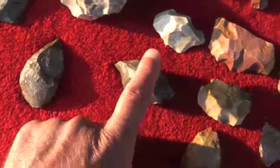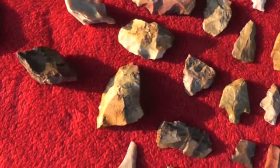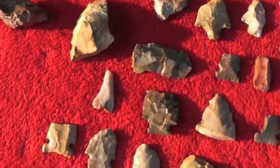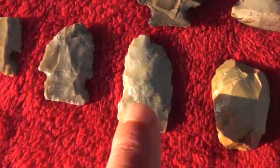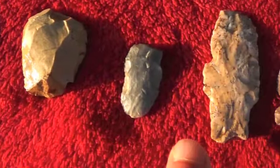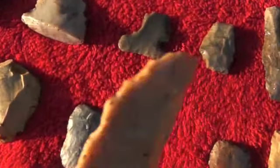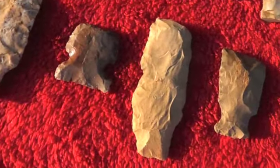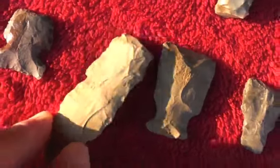Scrapers and turtle backs, uniface tools - a lot of these just got edge work on them. And of course you've got your heartbreaker Big Sandy - these just got some chigger bites on them. This one's pretty much complete. Your blunts - that would have been paper thin, it's got a little reworked tip on it.